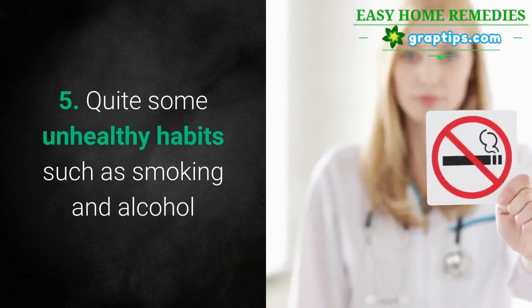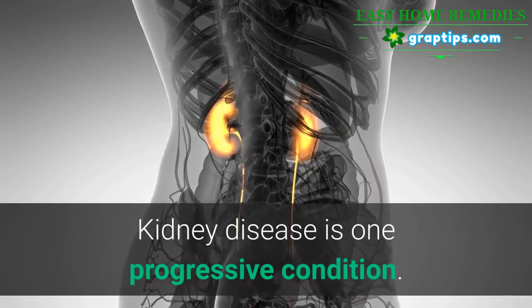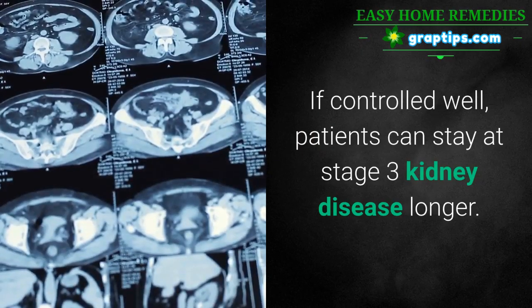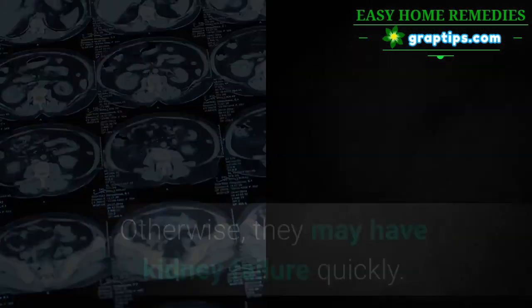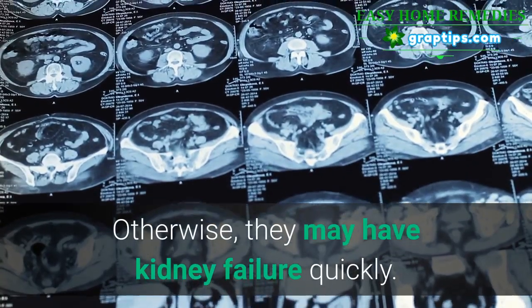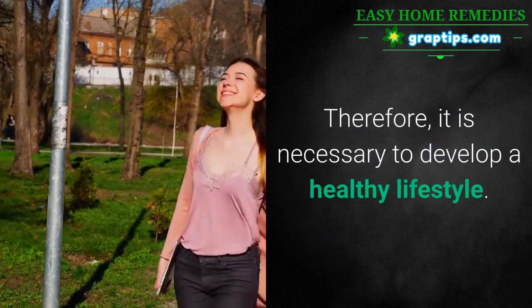5. Quit unhealthy habits such as smoking and alcohol. Kidney disease is a progressive condition. If controlled well, patients can stay at Stage 3 kidney disease longer. Otherwise, they may develop kidney failure quickly. Therefore, it is necessary to develop a healthy lifestyle.